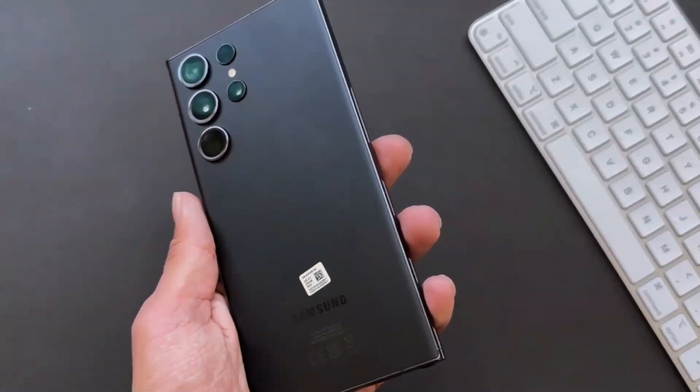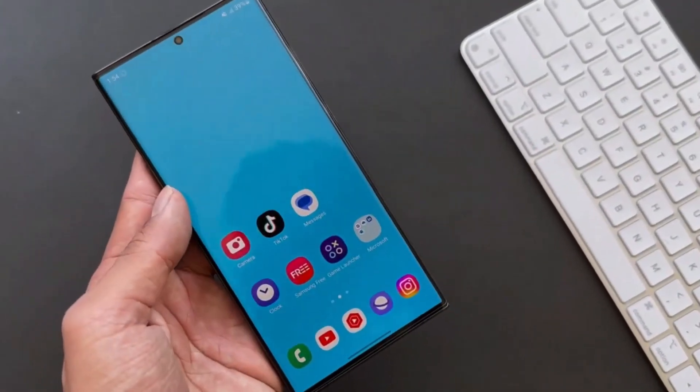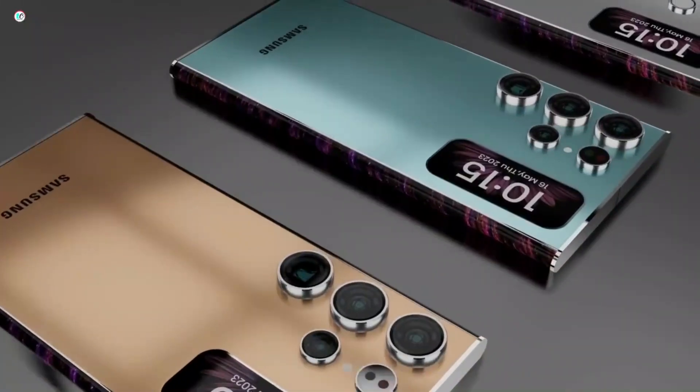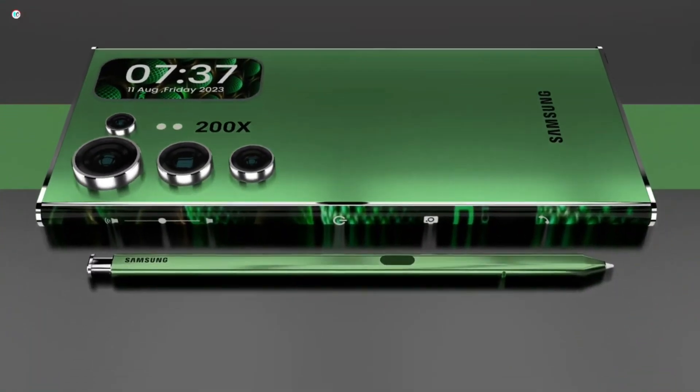Moving on to leaks about the Galaxy S24, reliable source Ice Universe has shared details about its color options and hinted at the design. The Samsung Galaxy S24 series is anticipated to come in six vibrant colors: black, gray, violet, yellow, green, blue, and even an eye-catching orange.